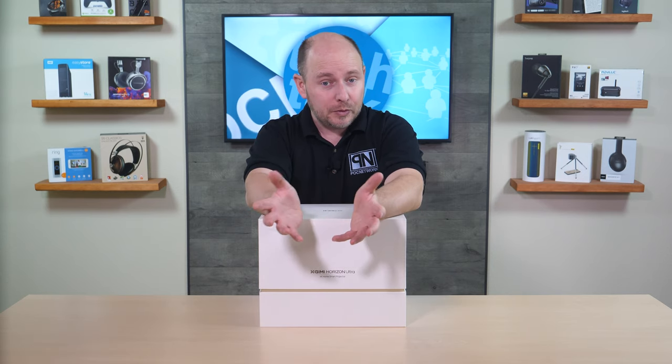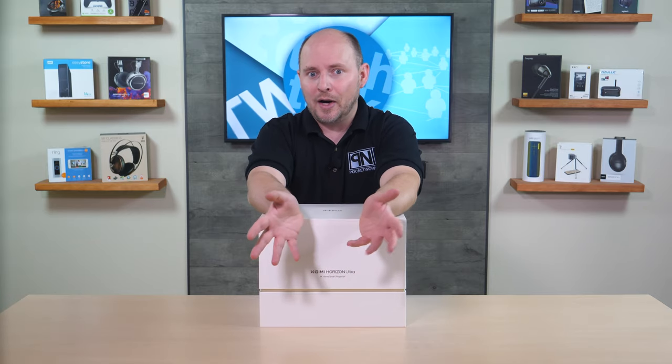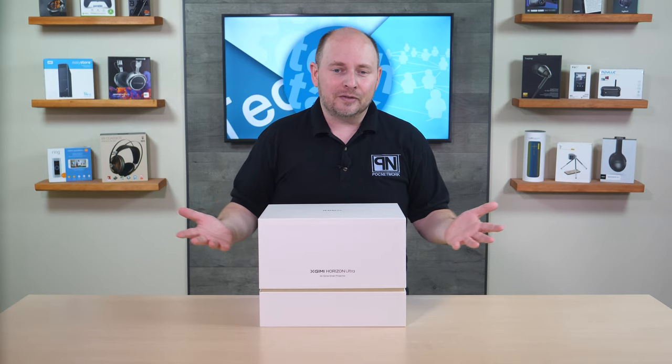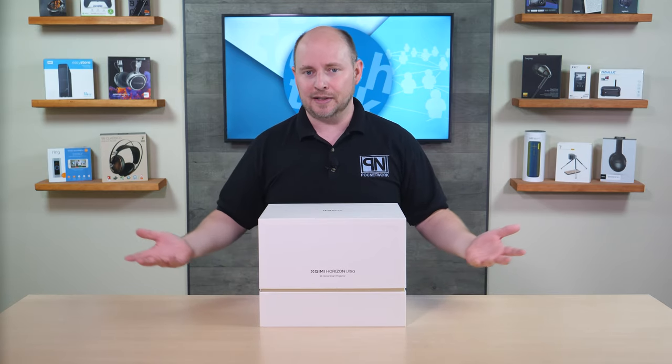It's also a long throw projector, which changes things up a little bit, because a lot of XGIMI's products are more about short throw or ultra short throw — limited environments for individuals looking for something closer to the screen. This is for the rest of the world that wants a projector further away, up on the ceiling or a shelf, for building more of a home theater feel. Short throw was traditionally more for presentations in the classroom.